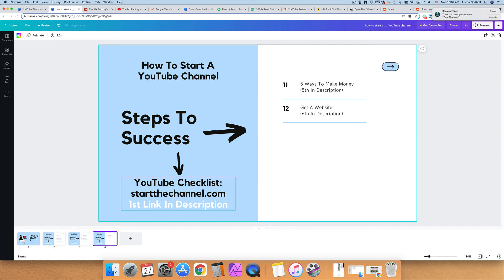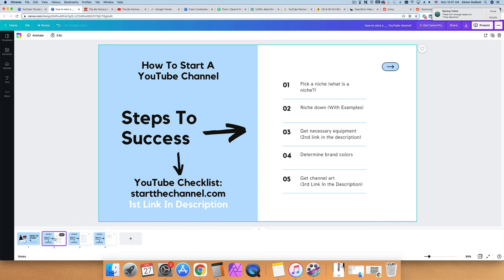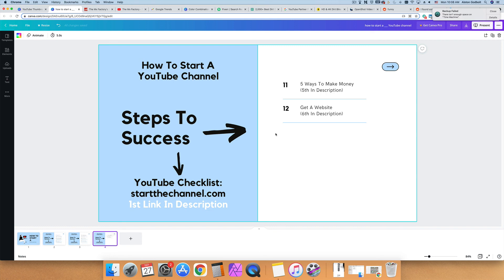Check out the links in the description: the first link is a free YouTube checklist with everything you need to get up and running step by step. The second link is for necessary equipment. The third link is for channel art including thumbnails, banner, and logo. The fourth link is the free keyword research Chrome extension. The fifth link covers the different ways to make money. The sixth link is to get a website. Be sure to like, subscribe, and ring the bell if this video helps you out.